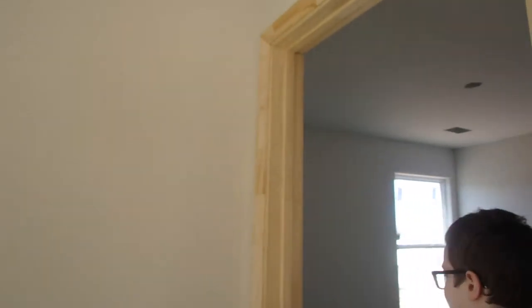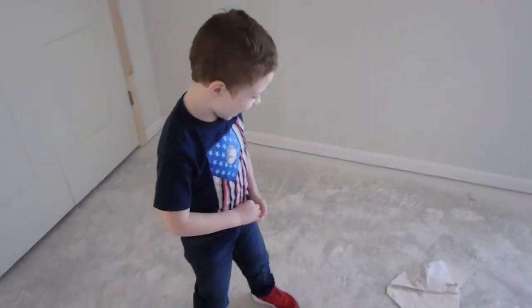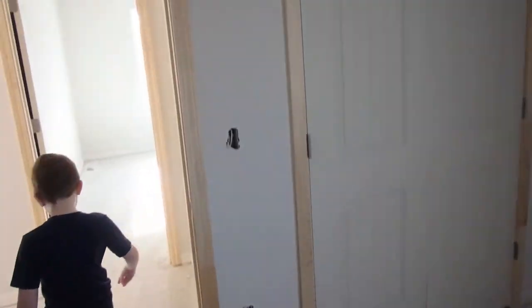Yeah, that's Levi's room — come here. You can leave it alone because it doesn't have doorknobs on it, baby — those pull open. Say hi to the camera. So yeah, this is Levi's room.